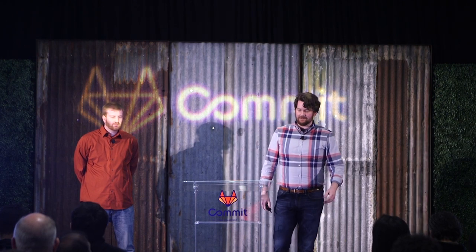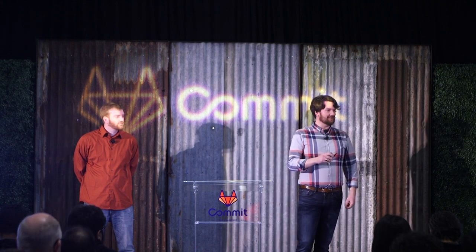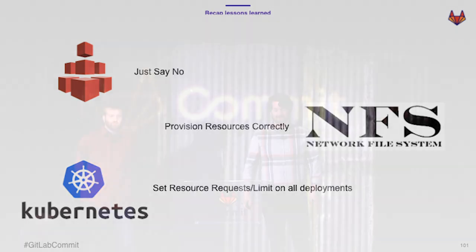To recap: EFS — just say no. NFS — if you are going to use it, just make sure not to run Gitaly in a container on it and overuse your memory resources. And obviously in Kubernetes, always set your resource limits on everything.